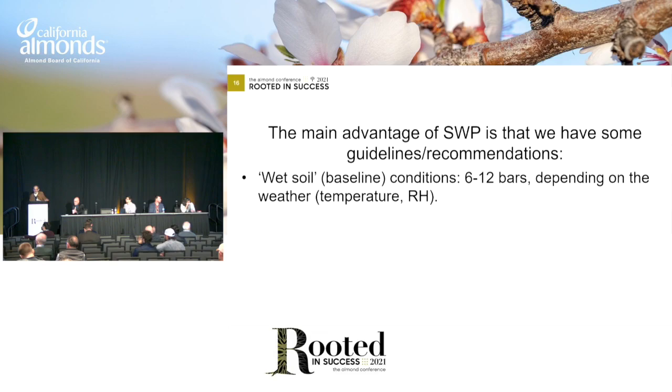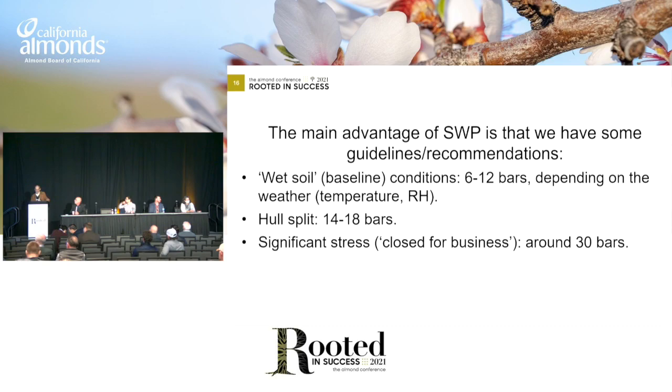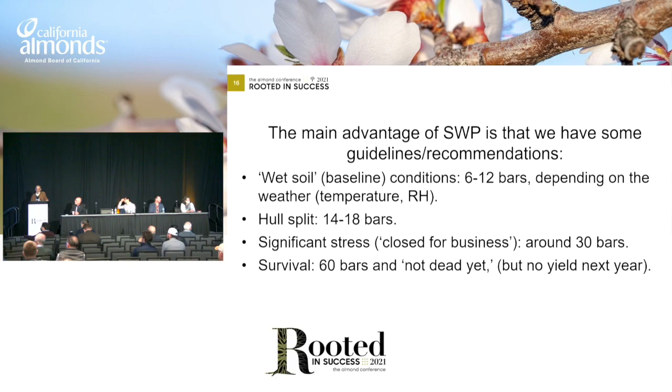The advantage of the direct sensors, be they automated or not automated, is that at least we have some guidelines about what the numbers mean. We know what the wet range should be with our baseline — typically 6 to 12 bars depending on the temperature and humidity — and we have tables for temperature and humidity and what to expect for a fully irrigated tree. We also know that 14 to 18 bars is about the right tension for hull split, and we know that if it gets down to 30, the plants are not doing anything anymore.